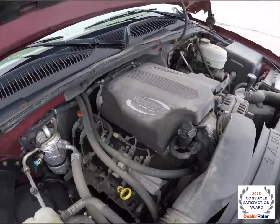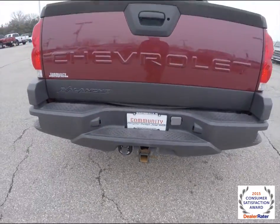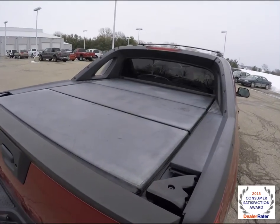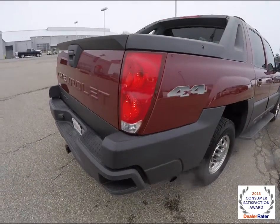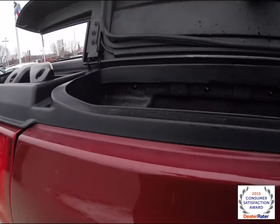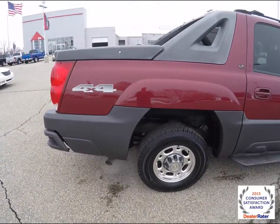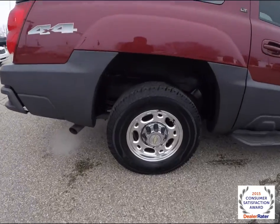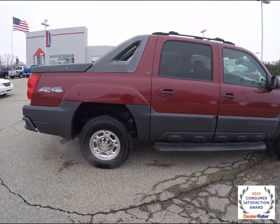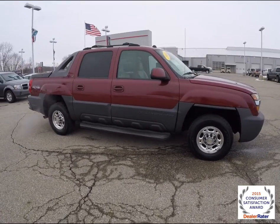It has a four-speed automatic transmission, the trailer tow group, the hard tonneau cover, lockable storage in the bedsides, and of course it has the mid-gate. Features include 16 inch chrome clad aluminum wheels, integrated side steps, and black roof rails with crossbars. It also has keyless remote entry.